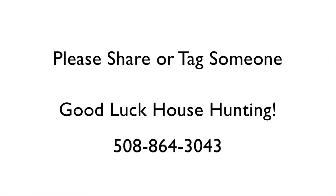And if you know anyone who would love this house, please feel free to tag them in this post or share this on your news feed. Thanks for watching and good luck house hunting.